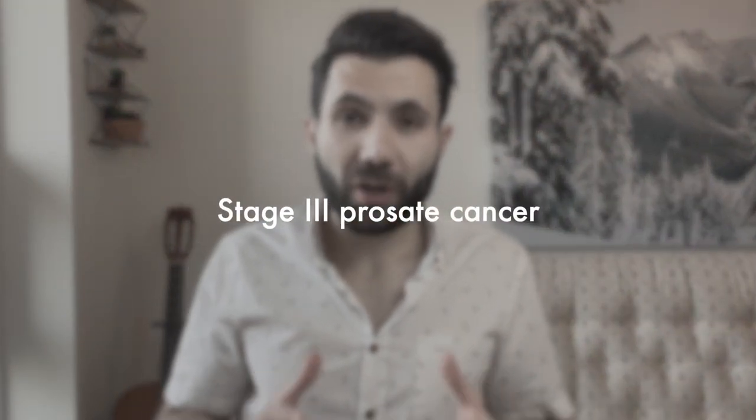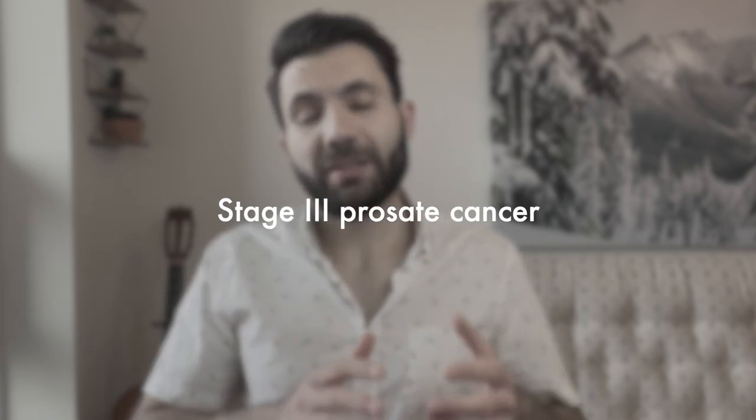Now let's talk about stage 3 prostate cancer. Stage 3 is a locally advanced cancer — it leaves the prostate and invades adjacent organs like the seminal vesicles, but does not travel to distant organs like the liver. As with stage 1 and 2, treatment options include radiation therapy in both forms — brachytherapy and external beam radiotherapy — surgery, and androgen deprivation therapy. However, active surveillance is not an option in stage 3. Radiation therapy is usually combined with androgen deprivation therapy for 18 to 24 months, though this can vary depending on guidelines and your individual situation.